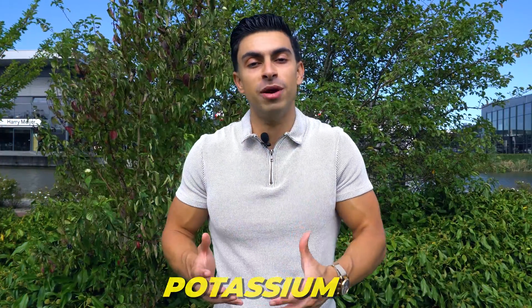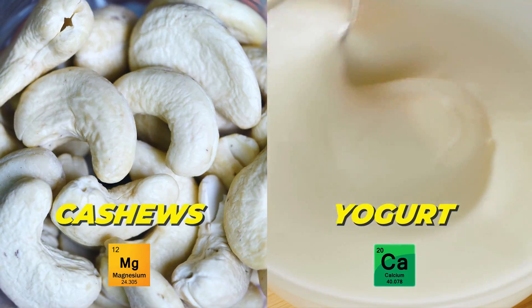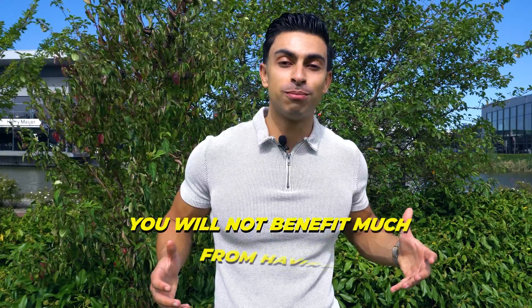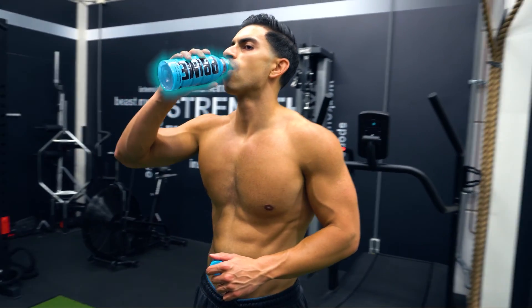Next to sodium and potassium, it's worth mentioning that we also lose a bit of magnesium and calcium while sweating during training. But it is a small amount, and if you have a well-balanced diet, you will not benefit much from having high doses of magnesium or calcium in a hydration drink.